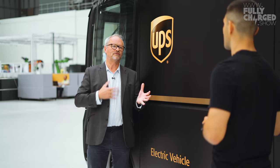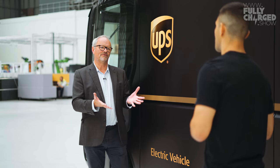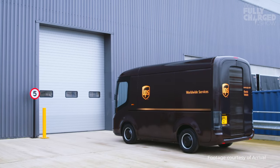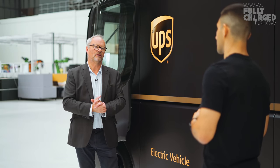Are these vehicles vehicle-to-grid capable? Is bi-directional charging possible? Absolutely. That does seem to make a lot of sense — for a company like UPS that owns tens of thousands of vehicles sitting in their depot overnight, that's a really useful asset for them. So that is part of your remit as well? Absolutely.